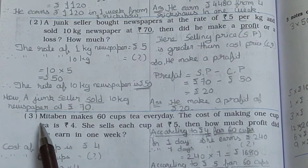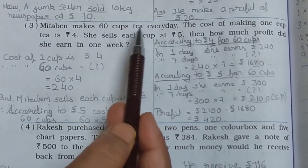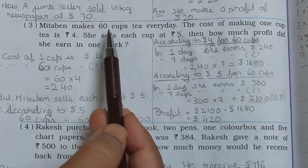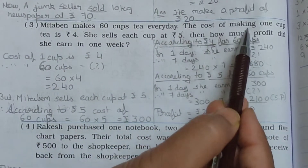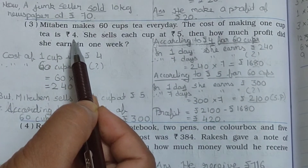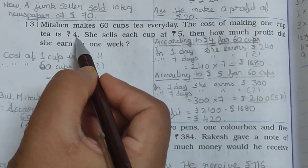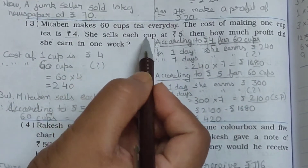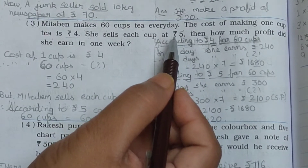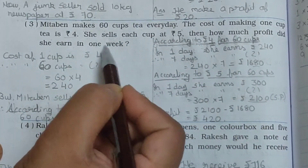Now see the third problem. Meeta Ben makes 60 cups of tea every day. The cost of making one cup of tea is Rs. 4. She sells each cup at Rs. 5. Then how much profit did she earn in one week?